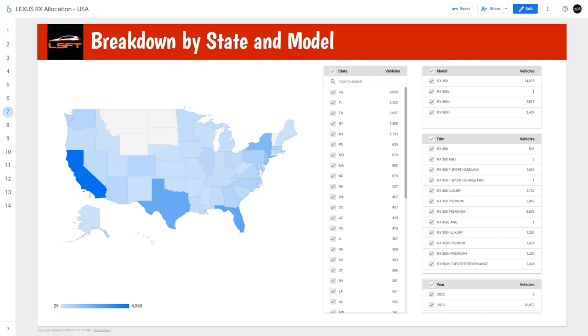The chart actually looks very similar to the NX — allocations by state are quite similar. I'm going to uncheck the 2022 models so this is exclusively 2023. California gets 4,059 of the 20,000 allocation, then Florida at 2,202, then Texas, New York, and New Jersey, followed by all other states. North Dakota, South Dakota, Wyoming, and a few other states don't appear to be getting any allocation.